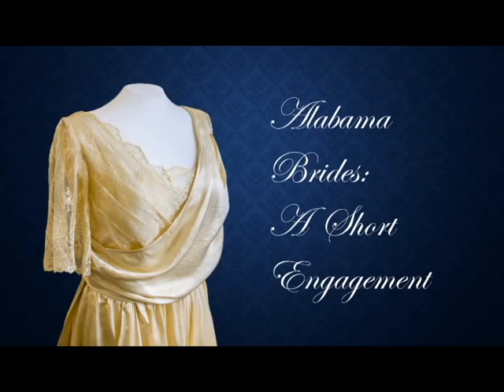Before we get started with the presentation, I'd like to give you a background history on why we started this exhibit. Several years ago, we received a donation from the Bishop Collection, and included in that was an absolutely gorgeous wedding gown designed and sewn by Emily Bishop. Mr. Bishop, unfortunately, passed away before his wife's dress went on display, but he would always ask when we were going to exhibit it. So Mr. Bishop, this one's for you.